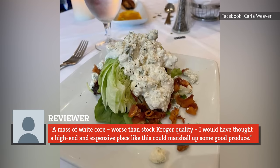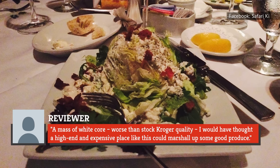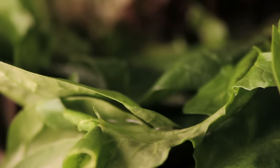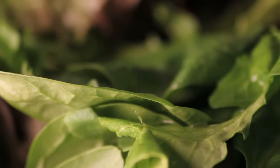One reviewer described it as "a massive white core, worse than stock Kroger quality." I would have thought a high-end and expensive place like this could marshal up some good produce. As we, as a nation, continue on our path to actually eating good food, let's leave iceberg lettuce behind. Pretty please!